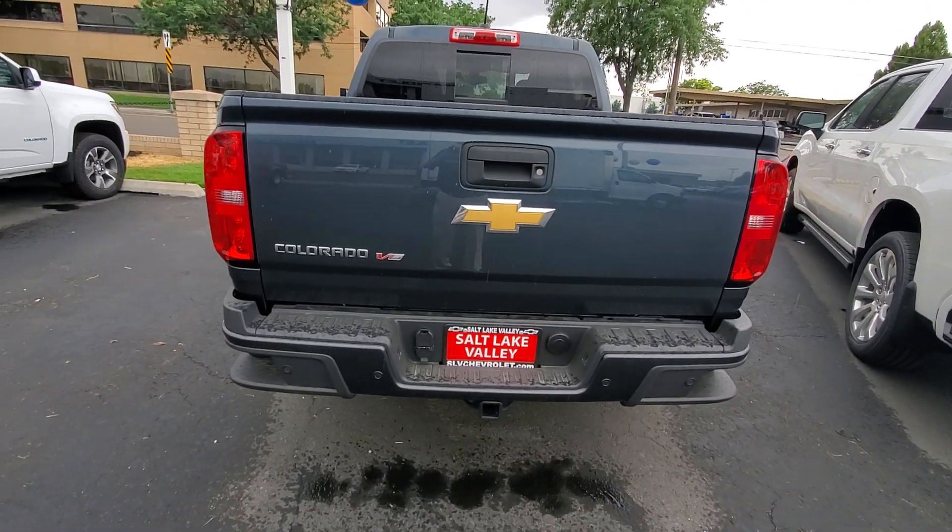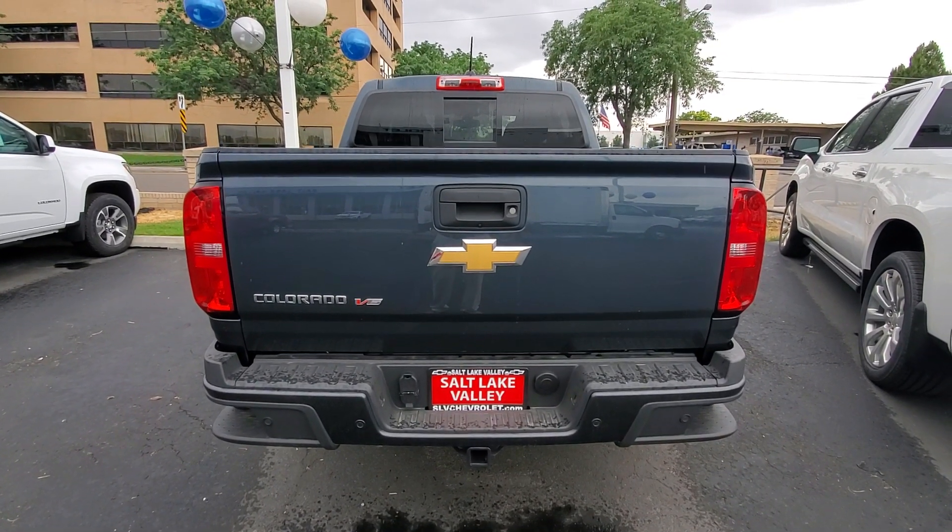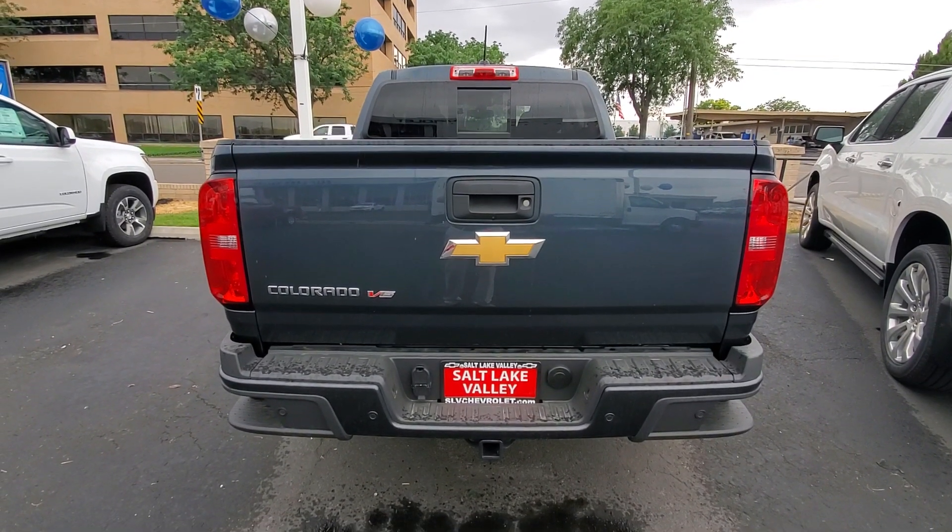I'd love to see you down here and let you take a look at one. Thanks, look forward to seeing you.